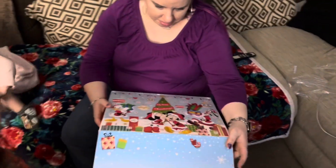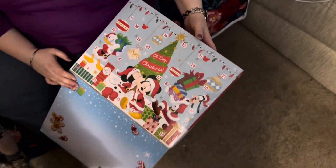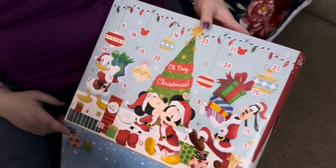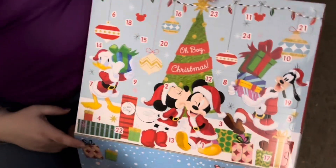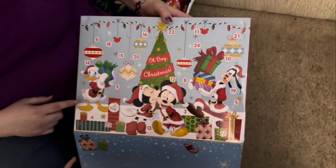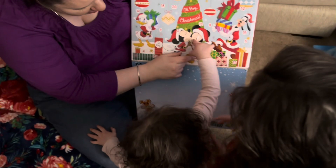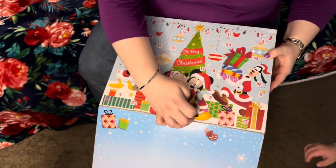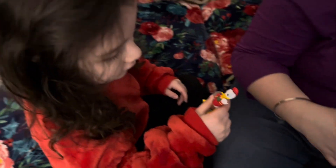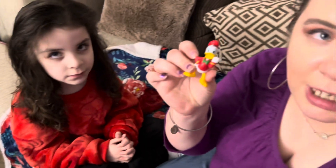Alright, so we gotta find Day One — where's number one? Do you see number one, Mia? We found it — one is right here! What do we got? Oh, you got it. Wow — we got Donald Duck!